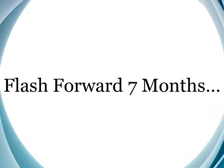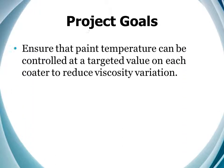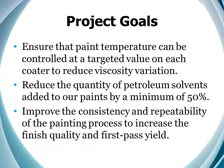So, flash forward seven months and the question is, did this project meet the goals and objectives set forth at the outset? Let's review those project goals again. Number one, ensure that paint temperature can be controlled at a targeted value on each coater to reduce viscosity variation. Secondly, reduce the quantity of petroleum solvents added to our paints by a minimum of 50%. And finally, improve the consistency and repeatability of the painting process to increase the finished quality and first pass yield.